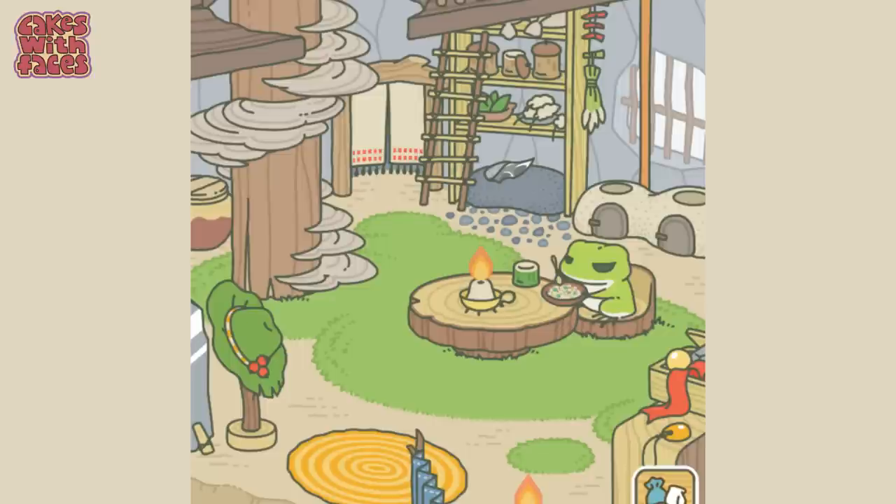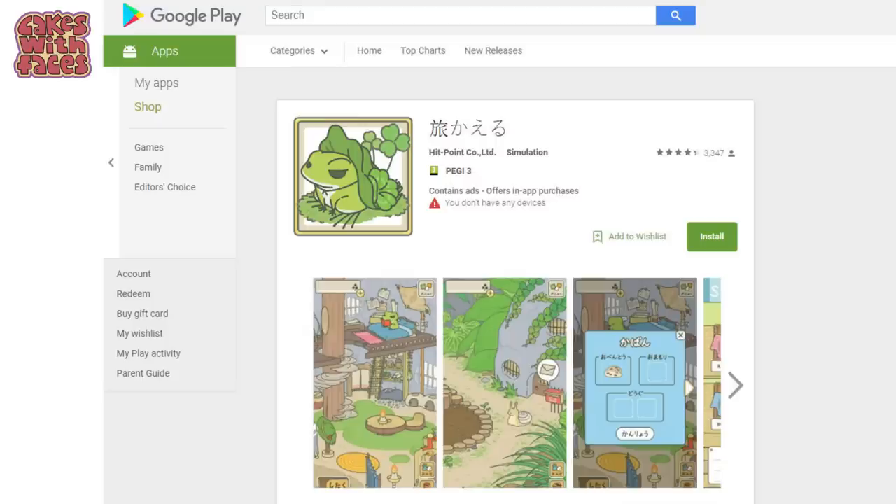Hi everyone! There's a new game from the makers of Neko Atsume, the cat collecting game, and this time it's a frog game! It's got the same art style and it's really cute. I put some pictures on Twitter and some of you were asking what it was, so I thought I'd make a video to tell you all about it and how to play. It's all in Japanese, but it's really easy so you can still play even if you don't know any Japanese. And it's available on iTunes and Android for free — I'll put the links in the description.